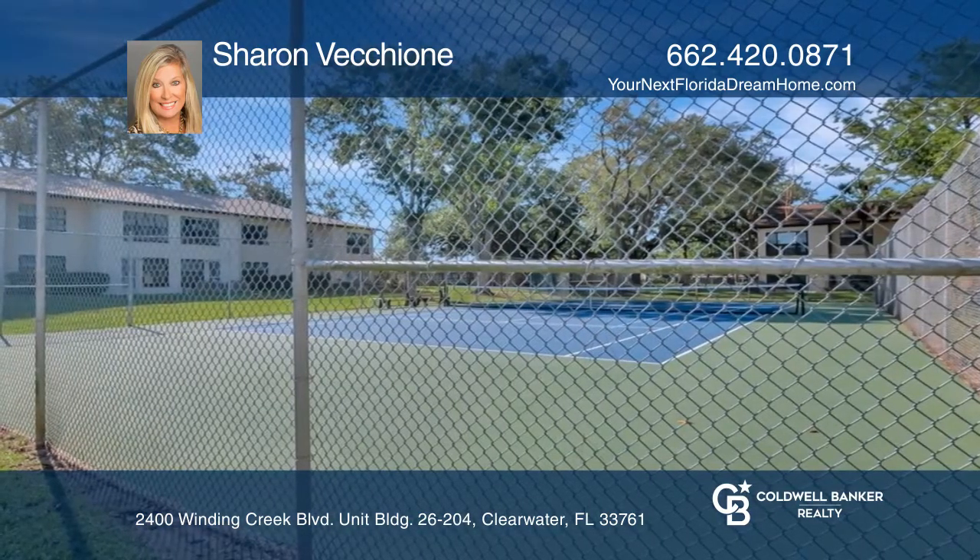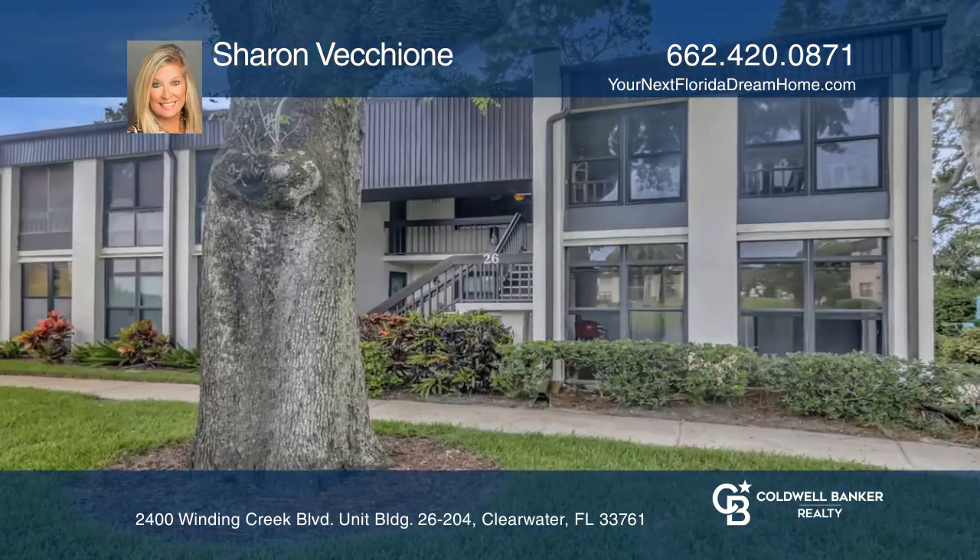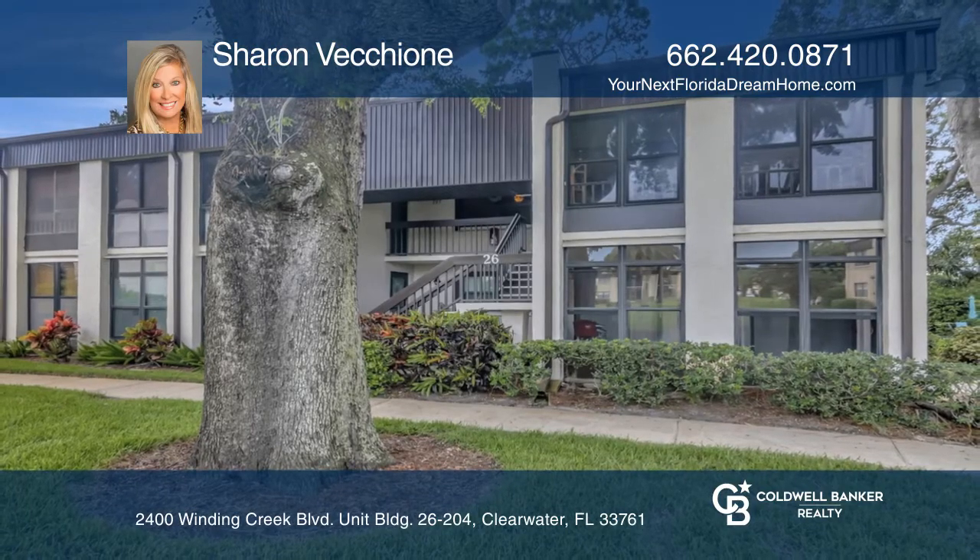Countryside Mall, shops and more. Priced to sell. Call Sharon Vickiani today for a private showing.